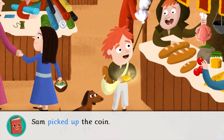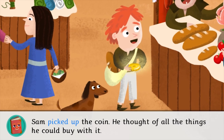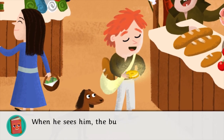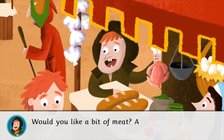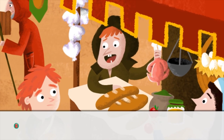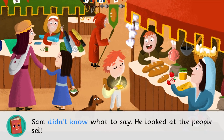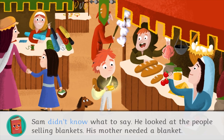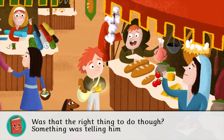Sam picked up the coin. He thought of all the things he could buy with it. When he sees the butcher, he asks, Would you like a bit of meat? A chicken, maybe? Sam didn't know what to say. He looked at the people selling blankets. His mother needed a blanket. Was that the right thing to do, though? Something was telling him no.